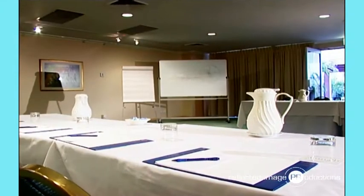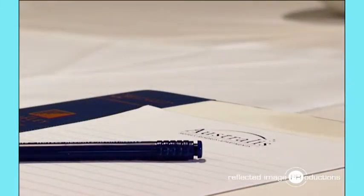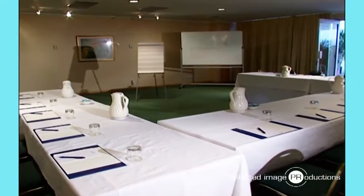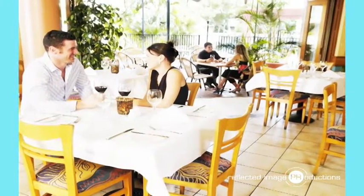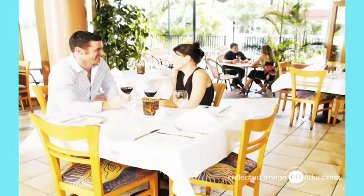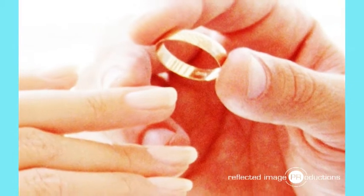Modern conference facilities provide a unique venue for up to 90 delegates in the Acacia Room, which offers direct access to a private terrace and garden area. Flavours Brasserie seats up to 60 guests banquet style and 120 guests for cocktails. We also specialise in intimate poolside weddings. The beautifully landscaped gardens and lagoon style pool provide an idyllic backdrop for a tropical ceremony.